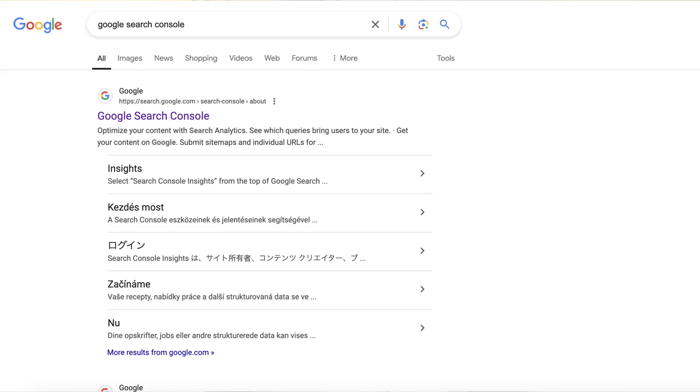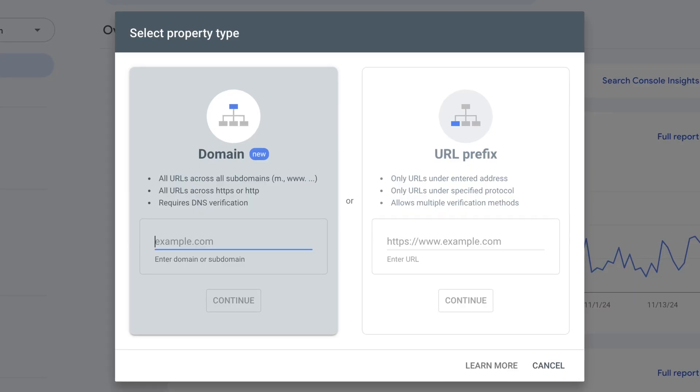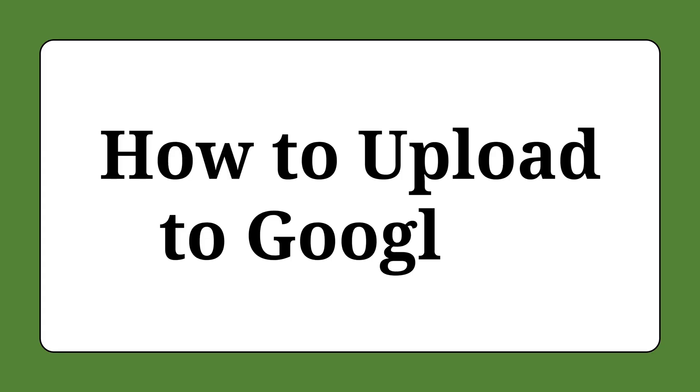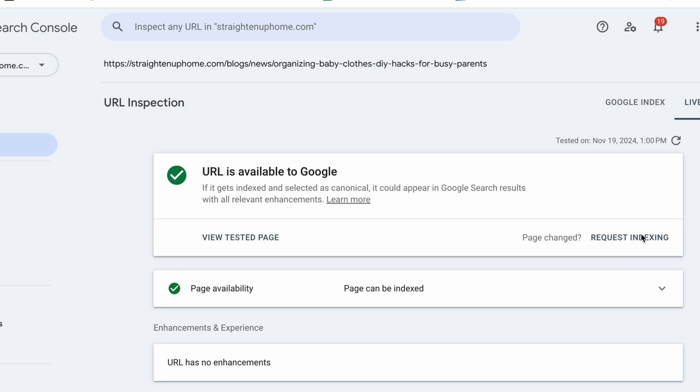Next, go to Google Search Console, which shows you all the analytics pertaining to Google — like how you're ranking and how much Google traffic you're getting. It's free and you'll want it set up for your website. Once set up, you can push articles to Google so they get ingested a lot faster. Copy and paste the URL for your new blog article and hit enter. Click 'test live URL' to confirm Google can find your article, then click 'request indexing.' Once it finishes, your article has been submitted to Google.